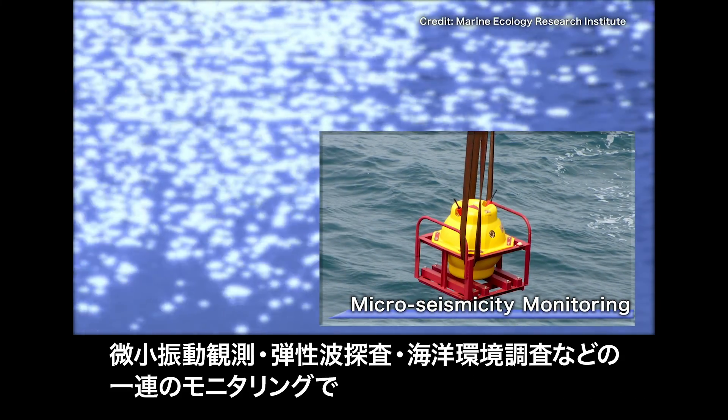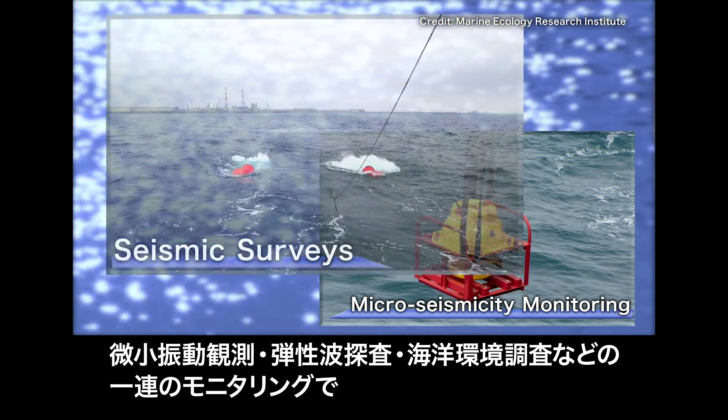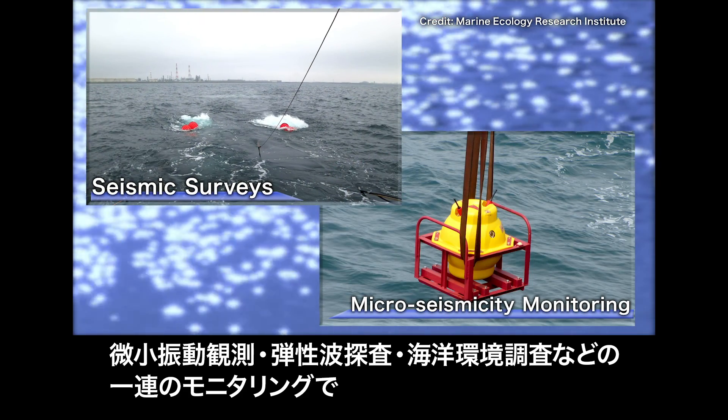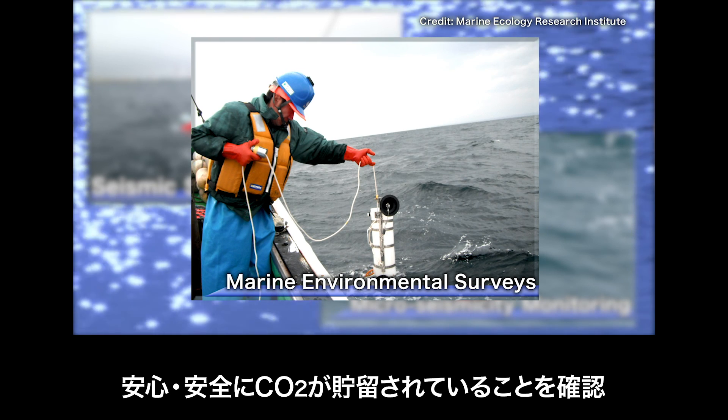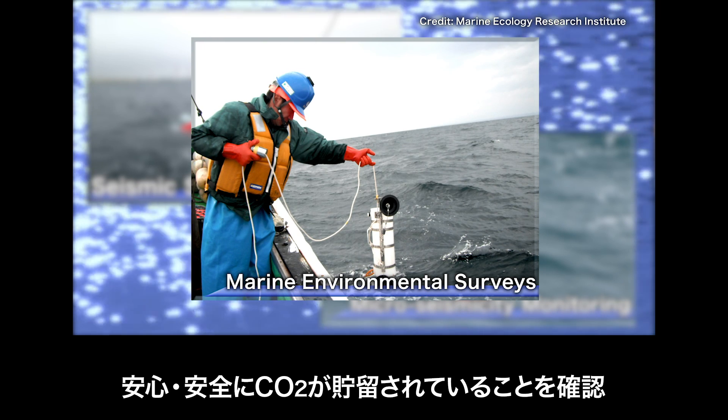The monitoring activities, comprised of micro-seismicity monitoring, seismic surveys, and marine environmental surveys, have confirmed that the CO2 is being stored safely and securely.